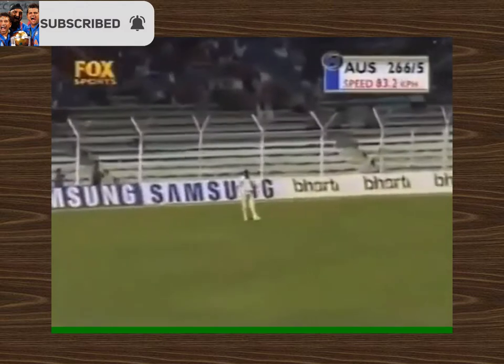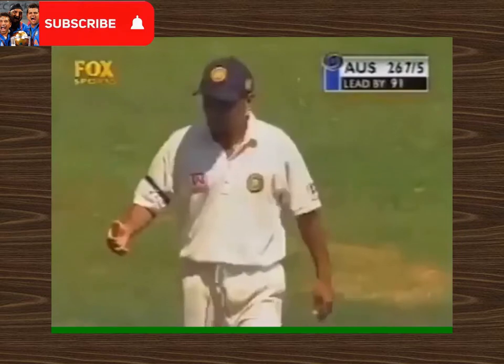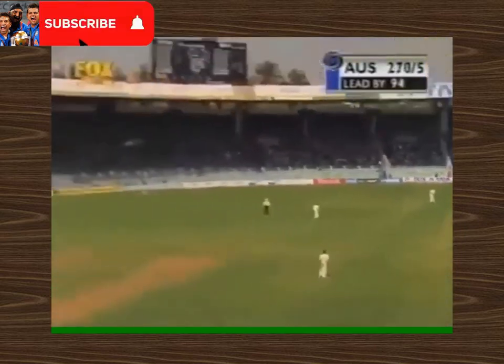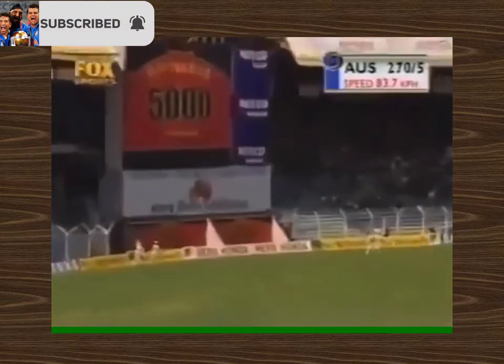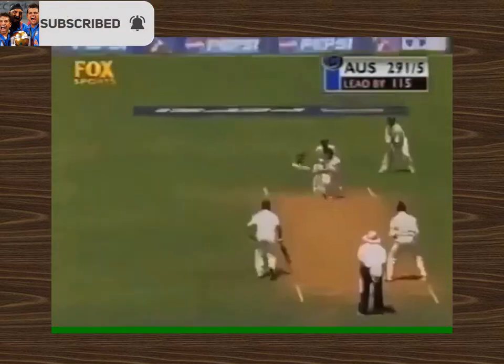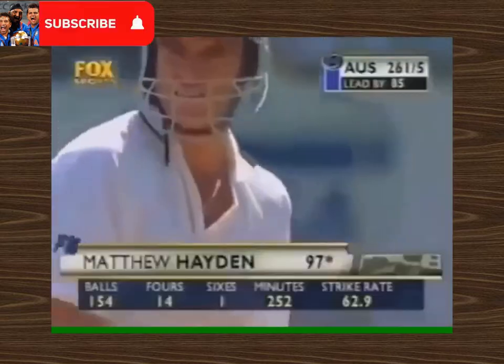The fielder hasn't seen that one at all — he's gone completely the wrong way. India are absolutely in disarray. That one's hit right off the middle, he's got that one fine and it's away for four more.